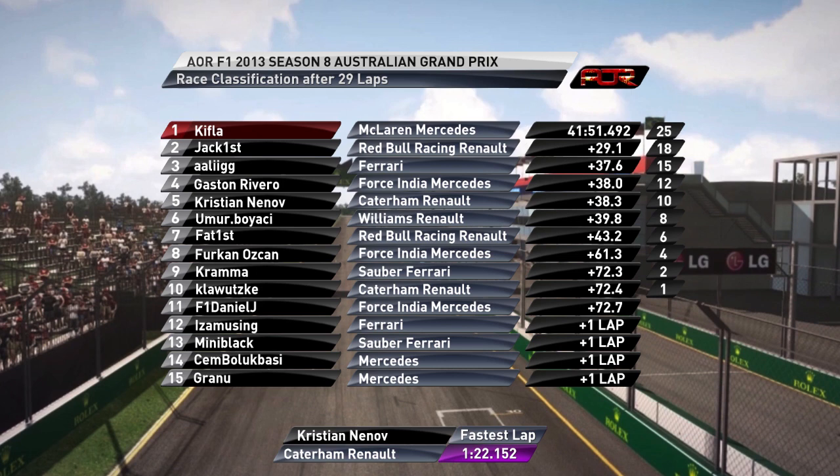Kifla is 29 seconds ahead of second place — just really impressive, very dominant. A great start for the McLaren team getting their first win of the season. Jack Furst in the Red Bull gets second place. Alex Gillen takes third. Gaston Rivero is fourth in the Force India. Christian Nenov fifth in the Caterham. Boyasi unfortunately dropped down quite a bit in the end to sixth. Fat First, who pitted for the inters, clawed his way back to seventh on that final lap. Furkan Ajian in eighth. Krama in ninth. Klawitzki in the other Caterham in tenth — a double points finish for the Caterham boys, a nice way to start their season. F1DJ in the Force India finishes 11th, just outside the points, only three-tenths behind Klawitzki. Eyes Amusing in 12th, Mini Black in 13th.